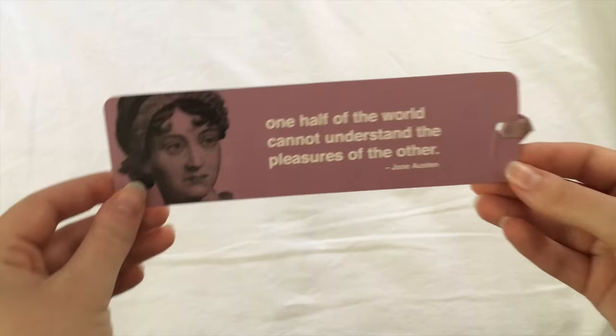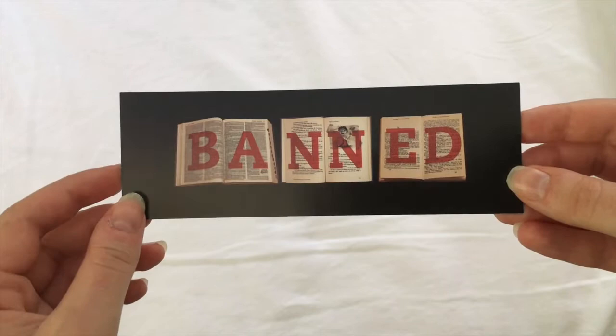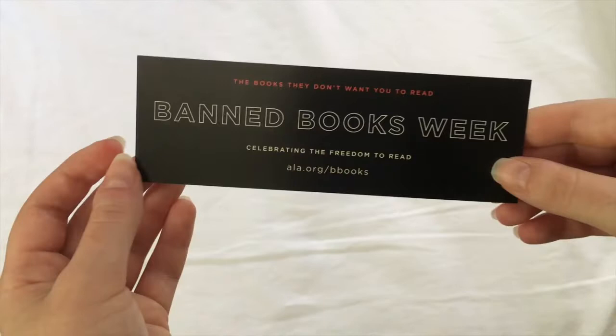This Jane Austen bookmark, which was a gift from my friend Christine, which says 'One half of the world cannot understand the pleasures of the other.' She thought I might be insulted by that, but I'm definitely not. A bookmark from Banned Book Week, I think in 2014 when I was student teaching, so I made sure to have one of these. Thank you American Library Association for that.